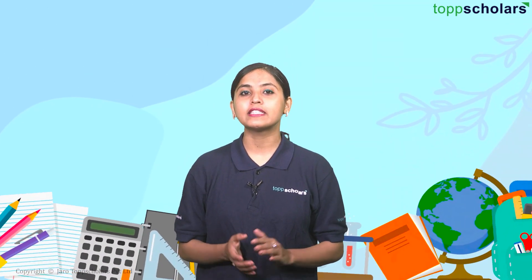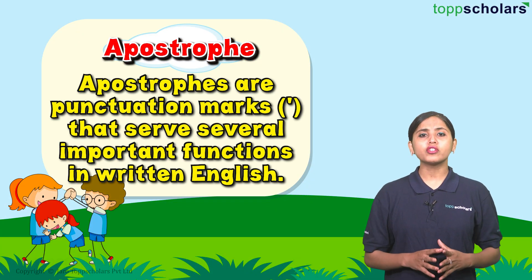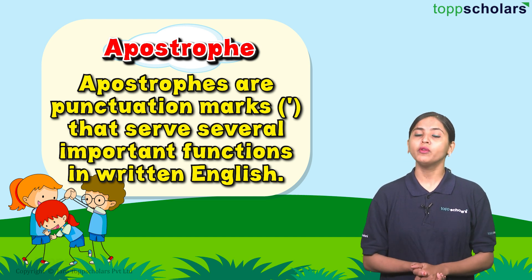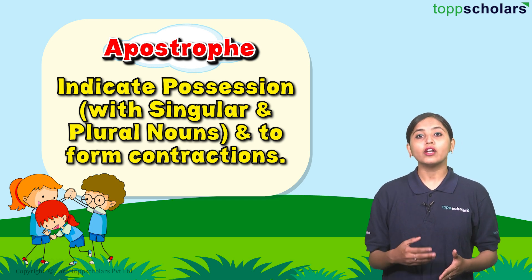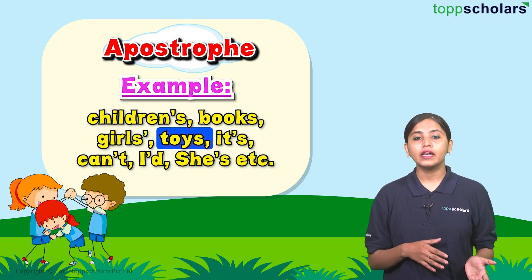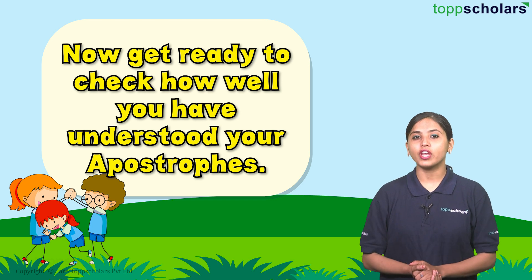Hello students, welcome to Top Scholars, the smart learning app. Are you bored of reading your textbooks and doing written practice? You can get excited to do something new today. Let us first revise apostrophes. Apostrophes are punctuation marks that serve several important functions in written English. They are used primarily for two purposes: to indicate possession with singular and plural nouns, and to form contractions. Examples: children's books, girl's toys, it's, can't, I would, she is.